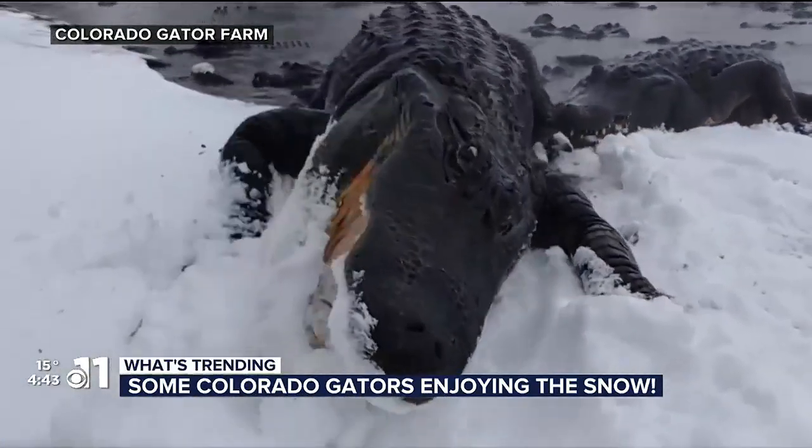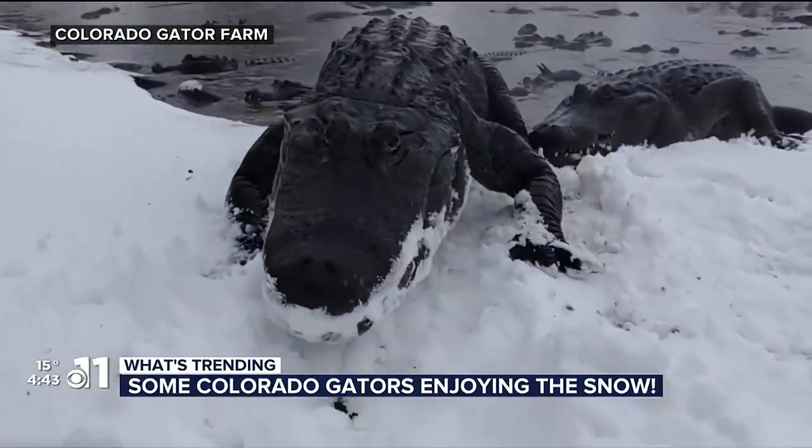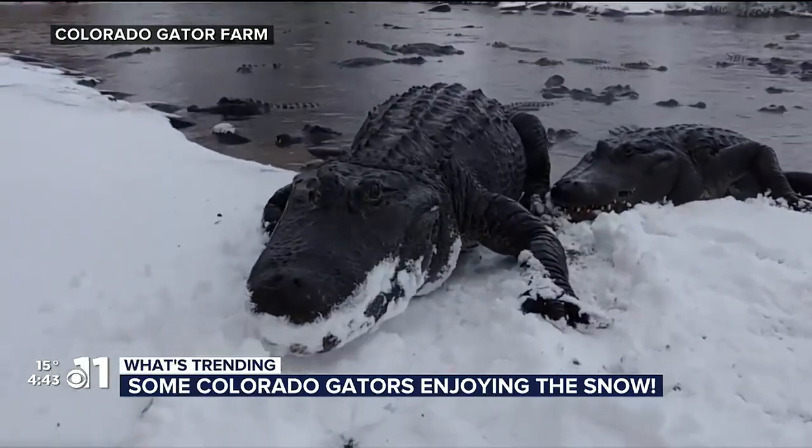It's one of those things — scrolling through my Facebook page and saw it and I was like, is that the Colorado Gator Farm? Yes, it is. And I love the stuff they share. It's so awesome.